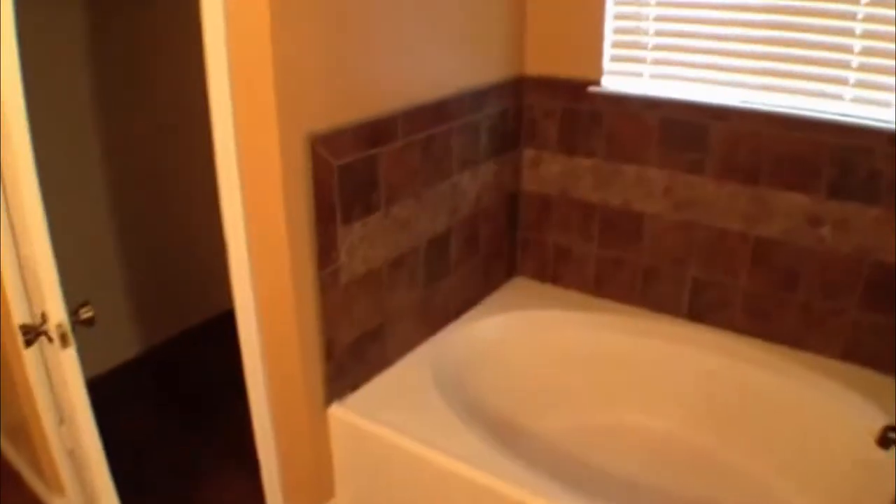Here's your master bath — nice big tub. It's going to have two closets, one on either side, and there's also a shower right over here in the corner. There is a light; the heater and exhaust come on when you turn that on. All tiled.